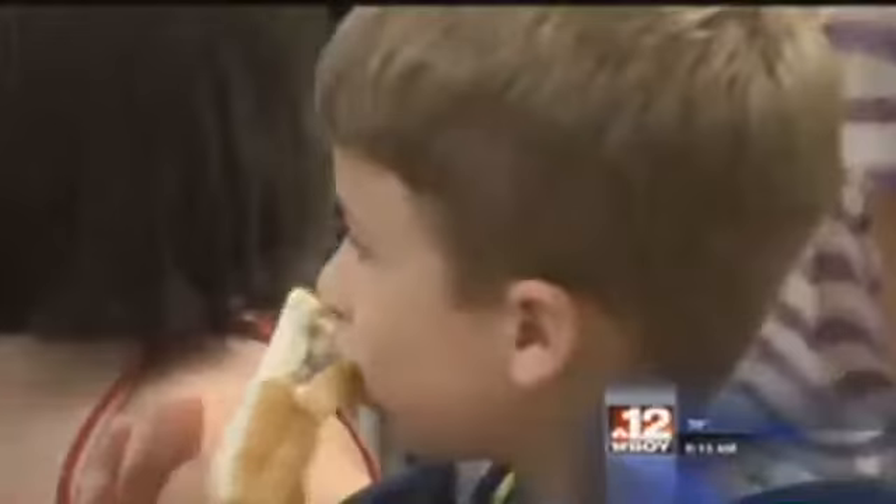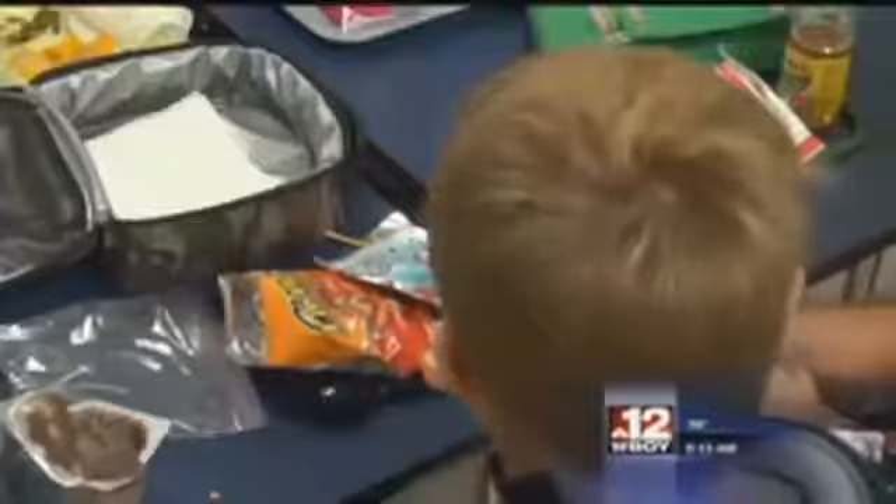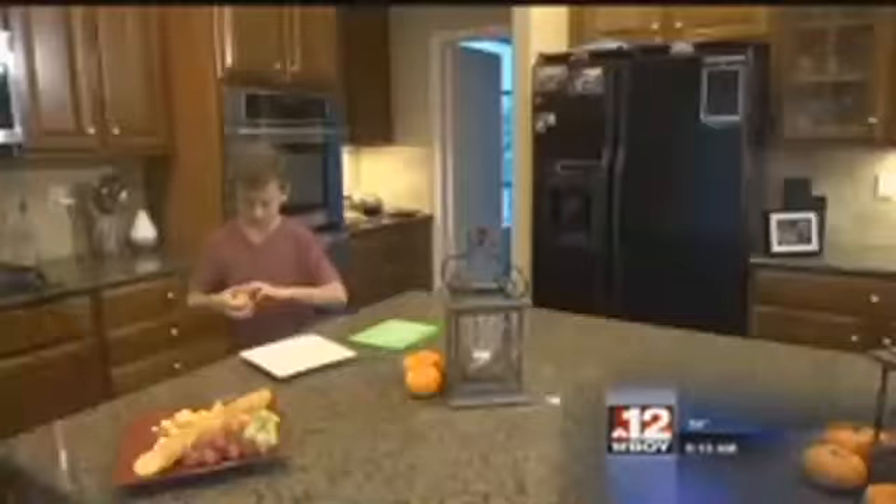We know kids can be some of the trickiest to get to eat healthy veggies. If all of the tricks we showed you this week didn't work, there may be a few more kid-specific ones you can try. Catherine Guyon has more. Our kids are some of the pickiest eaters, but getting them to try their vegetables can be easy.